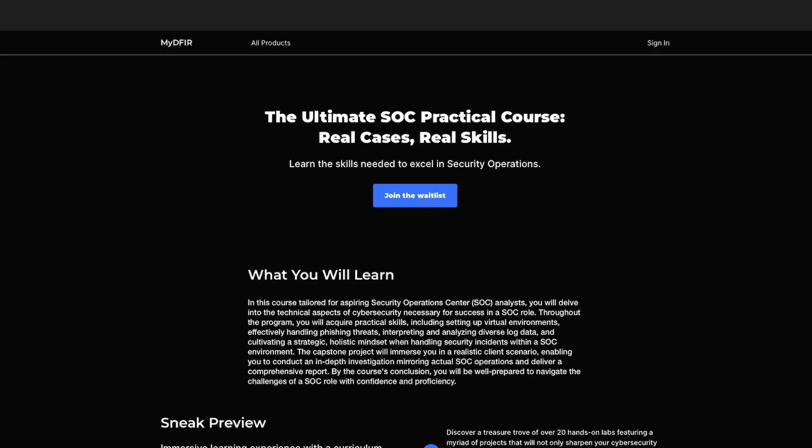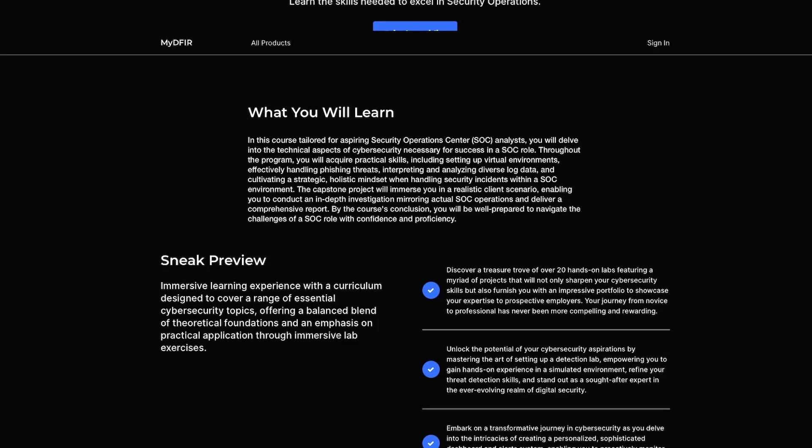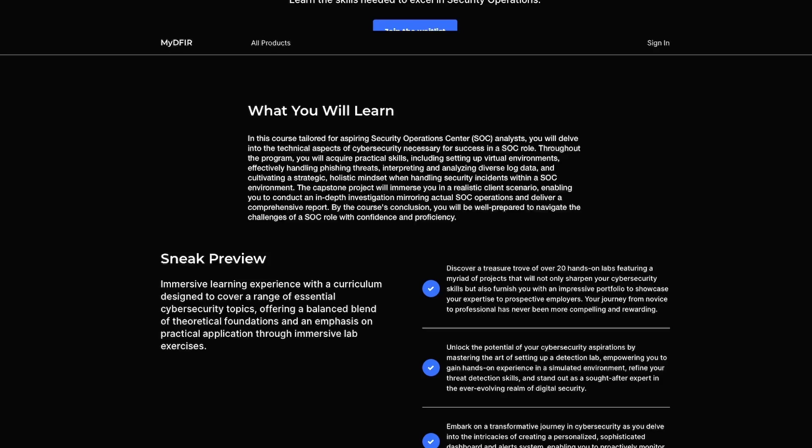As a sneak peek, I am in the process of creating a SOC course with over 20 hands-on labs and multiple projects that you can put on your resume. You can join the waitlist if you choose to do so. My mission is to help you get to where you want to be. That is it for the video — I hope you found it informative. If you did, hit that like button and subscribe. Remember to stay curious and do things differently.